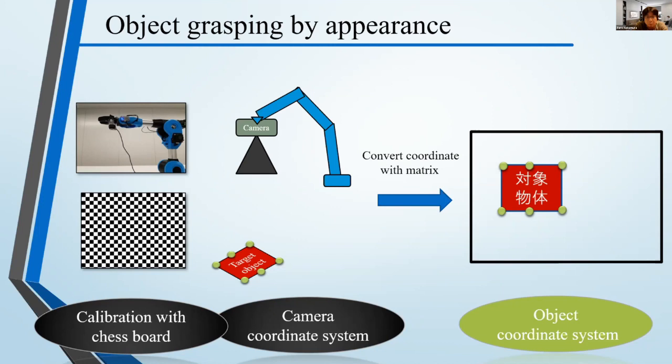We move on to the last presentation. The title is 'A Semi-Autonomous Mobile Robot for Environment Surface Disinfection Against SARS-CoV-2.' The presenter is Mr. Hector Mond.